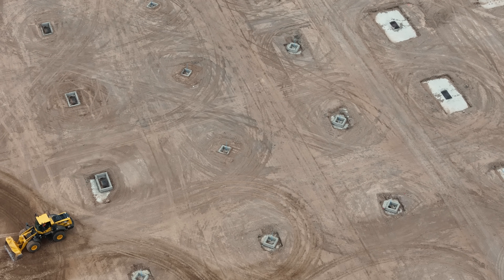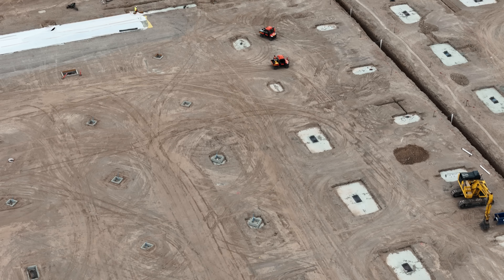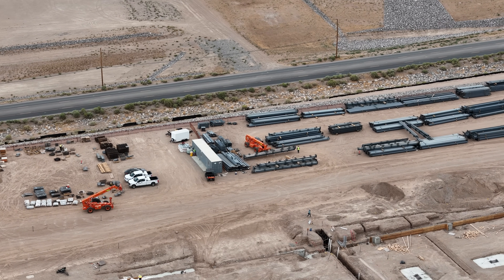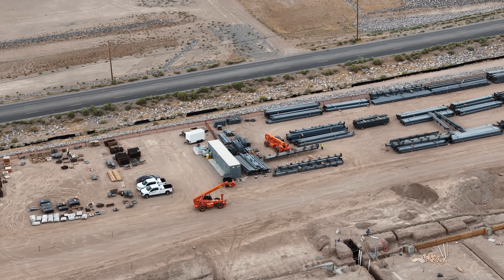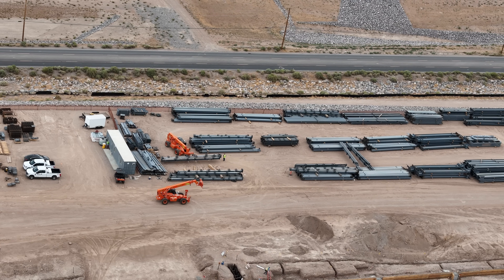Here we get a really good look at the varied and assorted patterns for the footings. I did notice on Joe Tegmeyer's video that I watched today that he peered into the building and you could see some of those offset footings that are at an angle to the perimeter of the building.